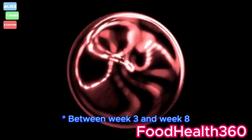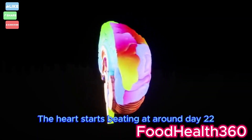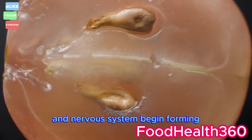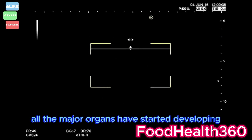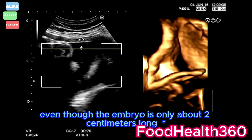Between week 3 and week 8, the developing embryo undergoes rapid transformation. The heart starts beating at around day 22. The brain, spinal cord, and nervous system begin forming. Tiny buds appear — these will become arms and legs. By the end of week 8, all the major organs have started developing, even though the embryo is only about 2 centimeters long.